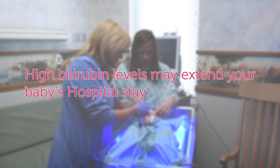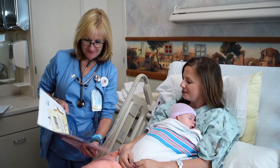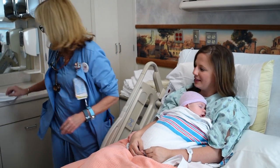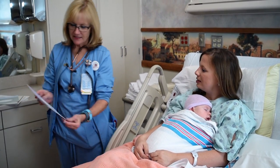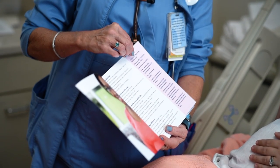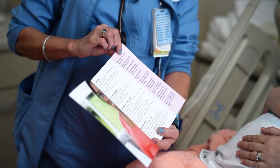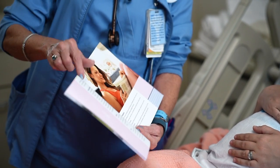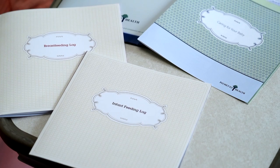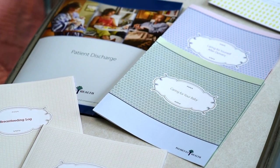High bilirubin levels may extend your baby's hospital stay. Before you are discharged home, you will be given a pamphlet explaining how to care for your newborn at home. This pamphlet will address topics such as caring for your baby's umbilical cord, skin care, newborn safety, taking your baby's temperature, how to deal with your baby's cries, SIDS prevention, feeding, and diapering. The pamphlet will also address what to call baby's pediatrician for.